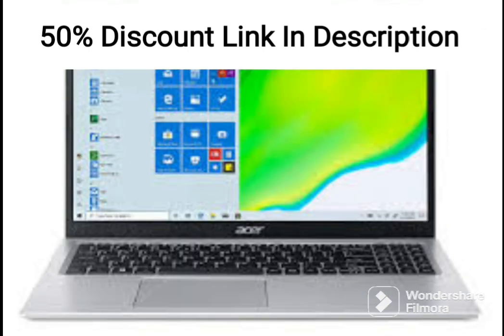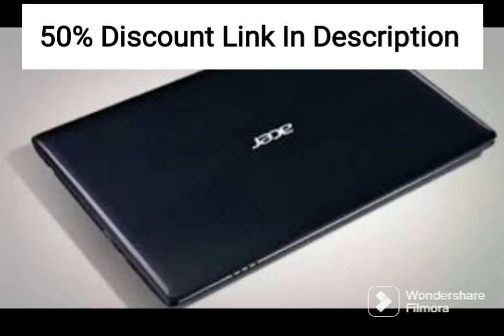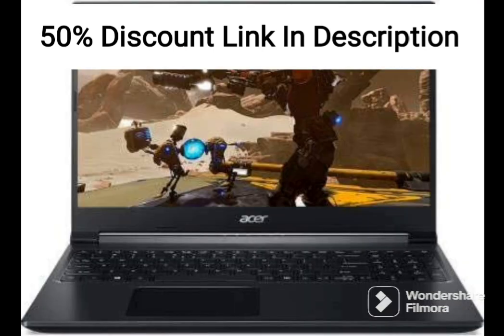The Chromebook Spin 11 is a Chrome OS laptop, meaning it runs on Google's Chrome operating system. Chrome OS is designed to be fast, secure, and easy to use, and it integrates well with Google's suite of applications. The Chromebook Spin 11 also comes with built-in virus protection and automatic updates, making it a safe and reliable laptop for daily use.